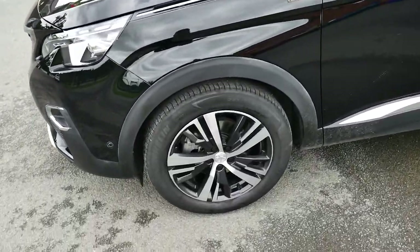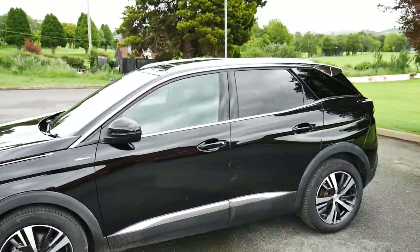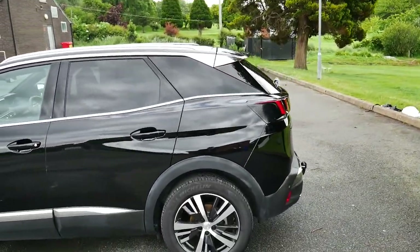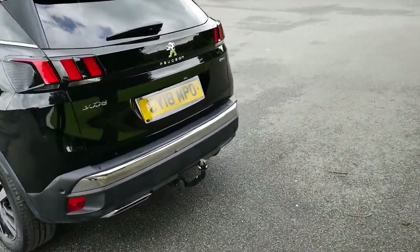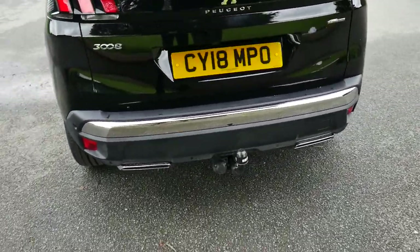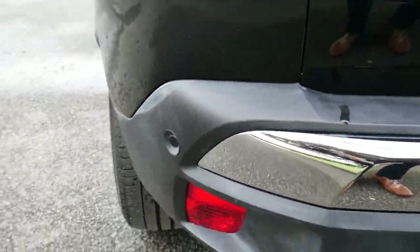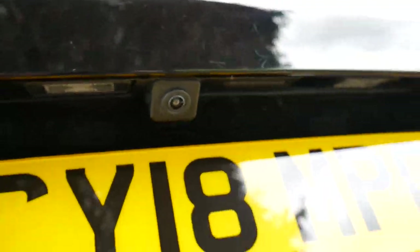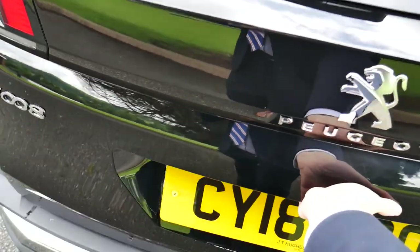It does come with 18 inch two-tone alloy wheels. As you can see, you've got the glass there in the back as well. It also has a tow bar already fitted on the bottom, and sensors running along the bottom. A rear camera situated just above the licence plate, and it also has a 360 camera for an overall view when parking.